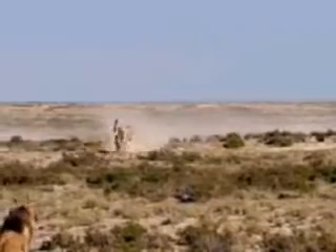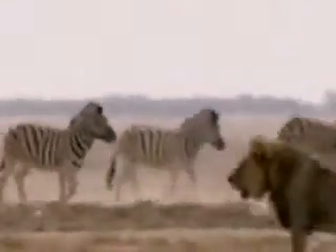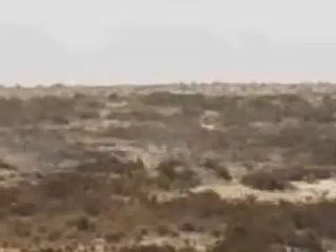This increases their chances of catching sight or the scent of nearby predators. Their sheer numbers are another defense. Predators can become easily confused by a herd racing in tandem and are unable to single out a specific target.